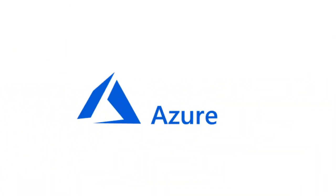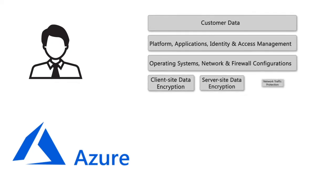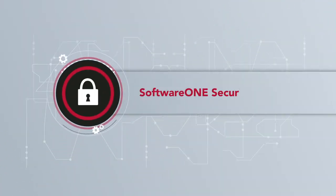In the case of Azure, the responsibility for security is shared between Microsoft and the customer. Customers have to prioritize and implement security controls above the built-in secure foundation provided by Microsoft.